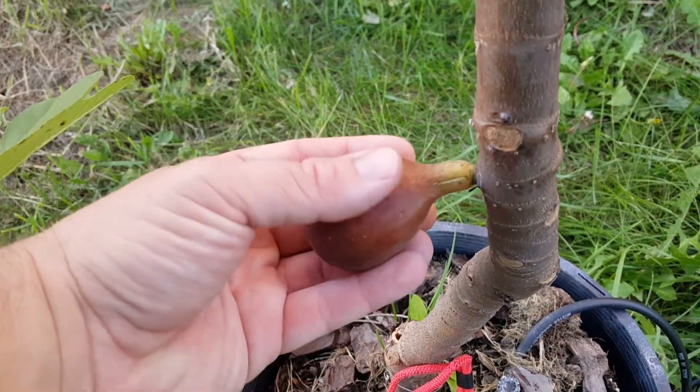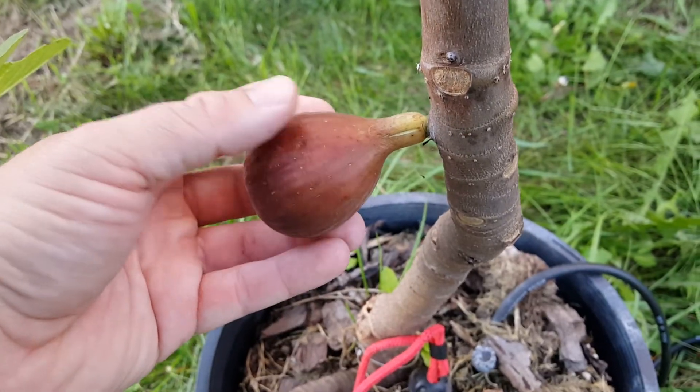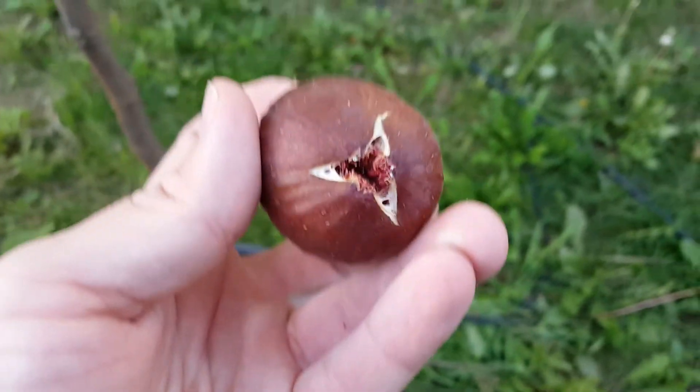It's got the long neck like a Col des Dames. The color's just a little bit off — it's not perfectly ripe, but a cold spell's coming so I'm gonna pick it. It's starting to split a little bit.